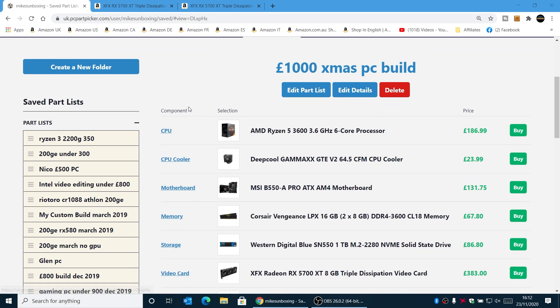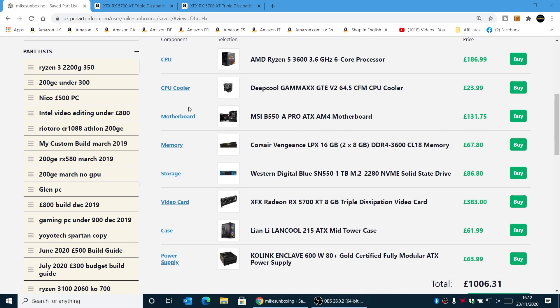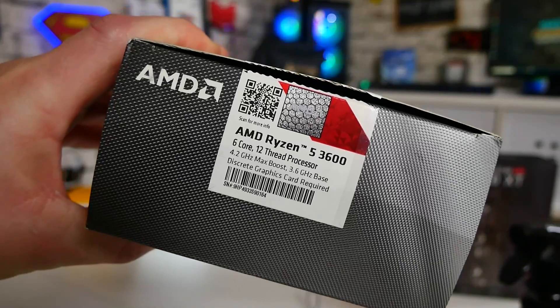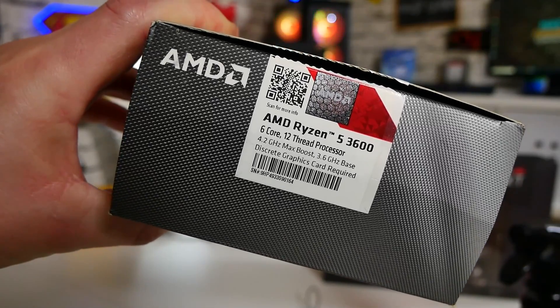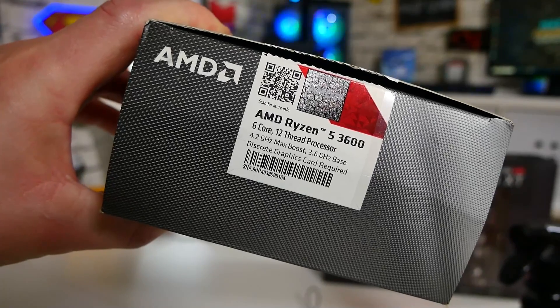There's our £1,000 Christmas PC build, and first of all we've got the processor — the Ryzen 5 3600. It's a 3.6 GHz 6-core processor with 12 threads, and will turbo up to realistically 4.2–4.3 GHz as expected, but these will overclock a little bit as well so you can push them further.